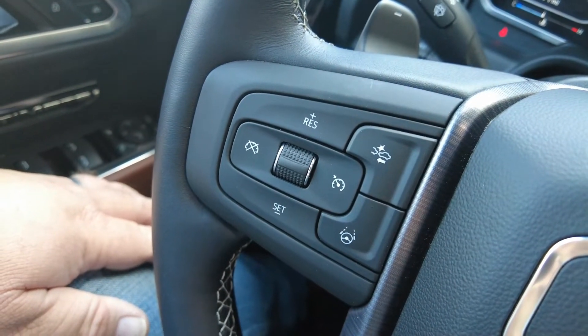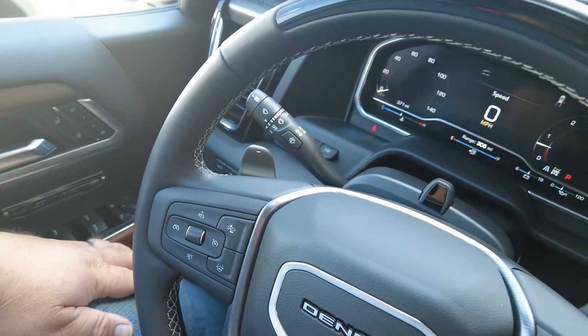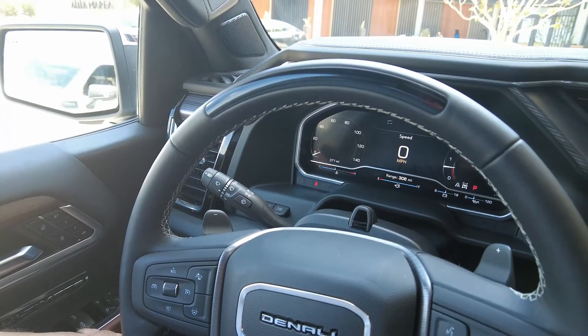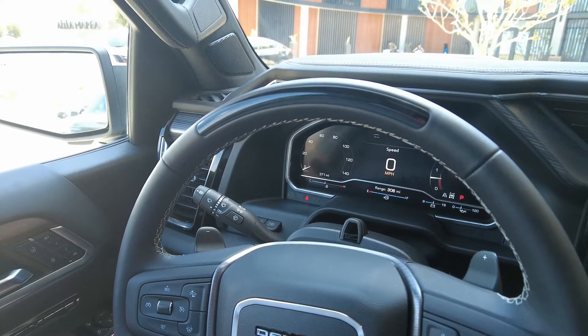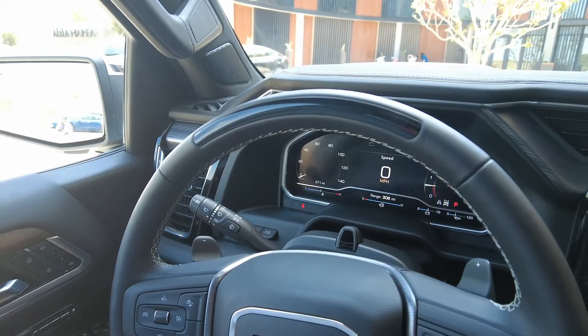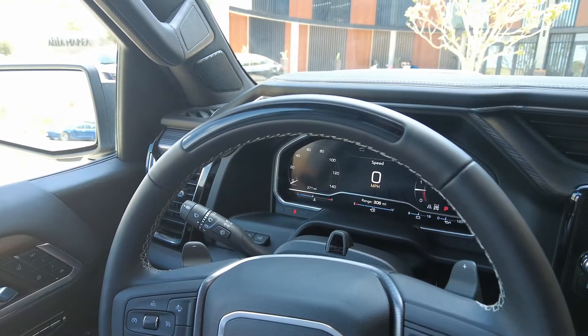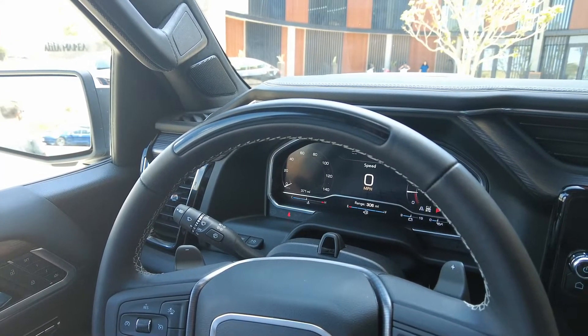When you press the button, you'll likely see that the light bar at the top of the wheel will turn green. Green is our signal to the driver that Super Cruise is enabled — you're good to go for hands-free driving. Once you see green, you can feel free to take your hands off the wheel. The light bar state is really going to be tied to the state of Super Cruise as a system.